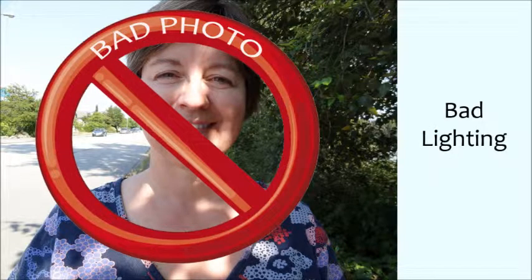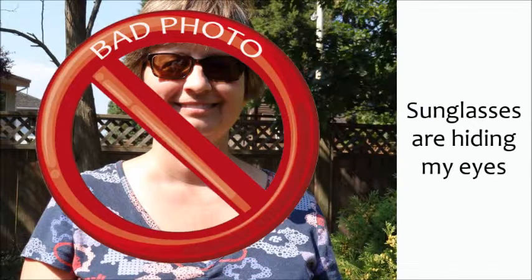So watch out for poles and things in the background. Next, we have light issues — too much, too little, or both at the same time. Really pay attention to lighting because light is your friend. Next, the beach look with sunglasses. Sunglasses are nice to wear, but in photos it's good to show your eyes.